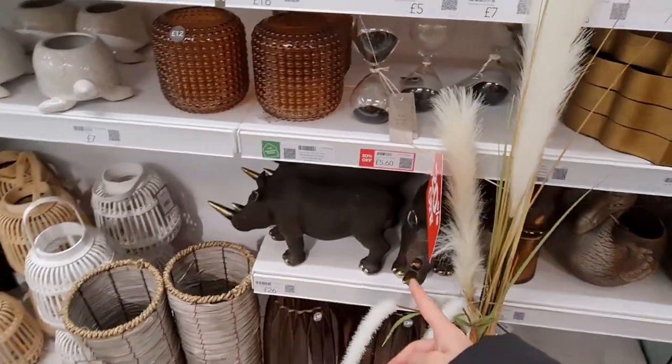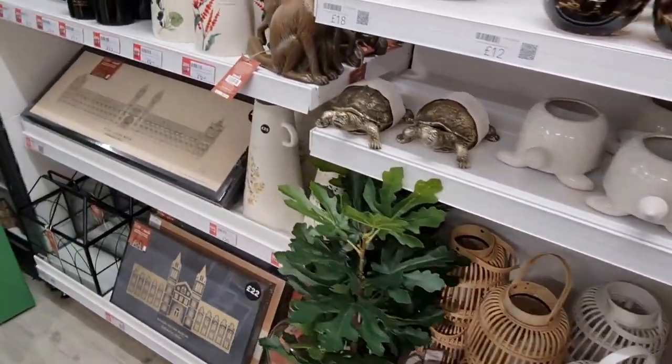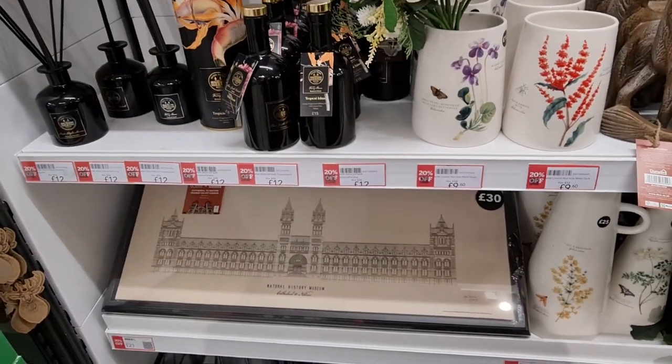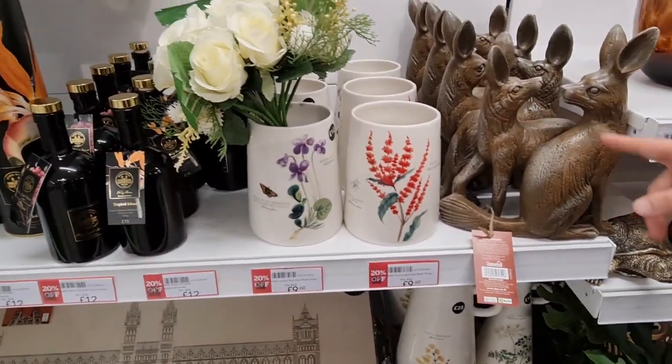Wow, look at the rhino — how well made he is! A few more items here that are on sale, 20% off. I swear, that's how one of our cats looks at the other.